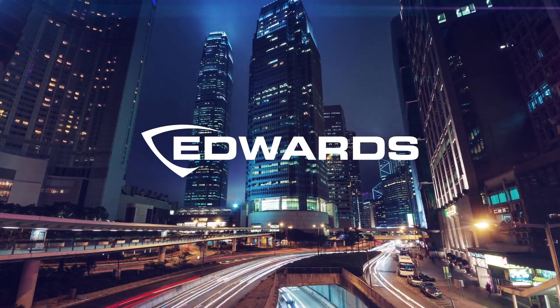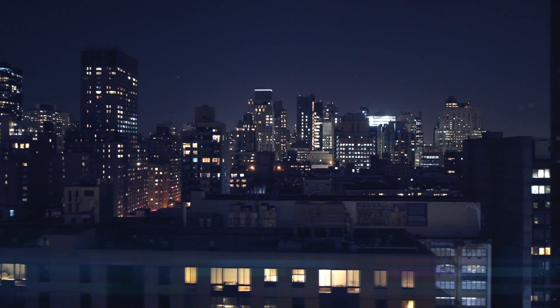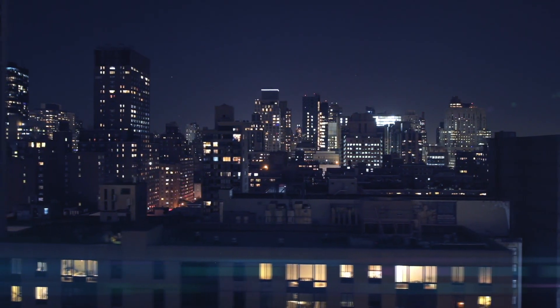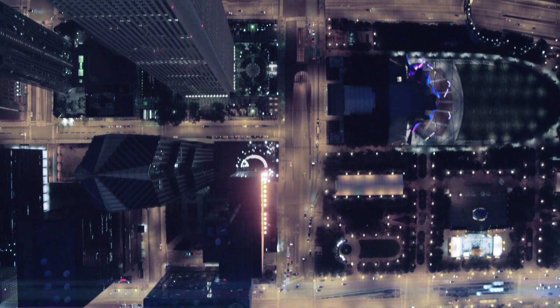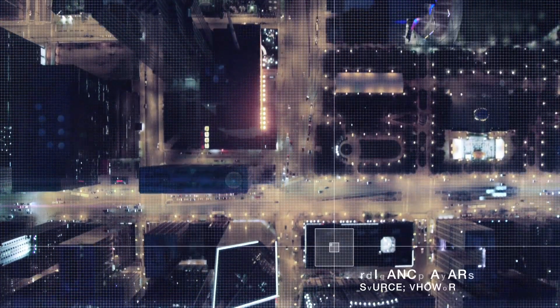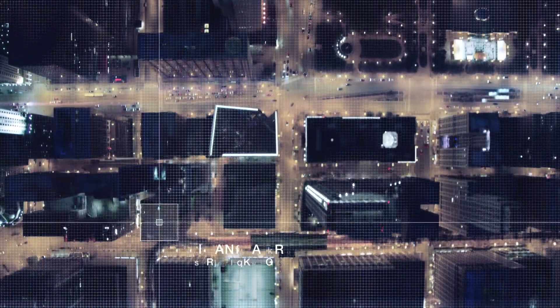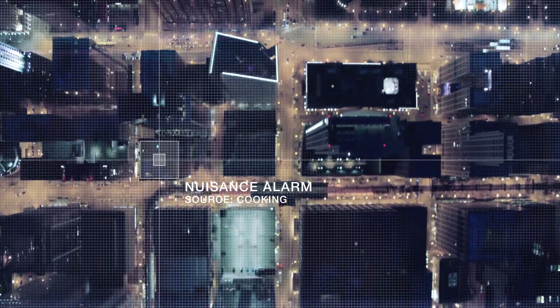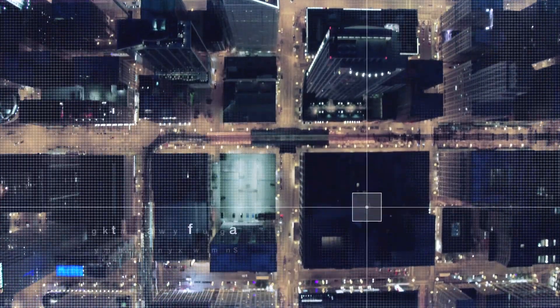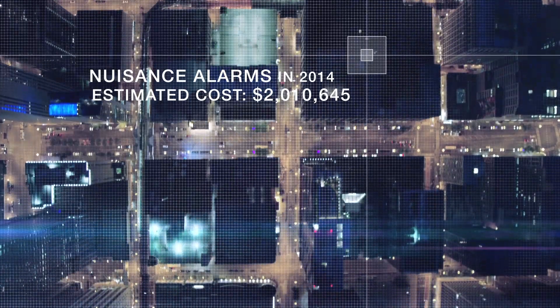In today's environment, detecting and mitigating fire threats is more difficult than ever before. Whether you're a hotel operator, a building manager, or a restaurant owner, the challenge is the same: protecting people and property while avoiding nuisance alarms that don't pose a threat but do incur costs. In 2014 alone, U.S. fire departments responded to almost 2.5 million false alarms, potentially costing hundreds of millions of dollars.